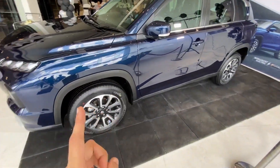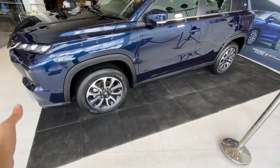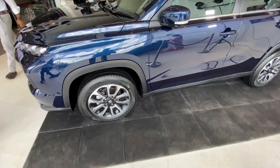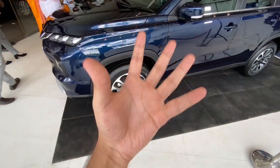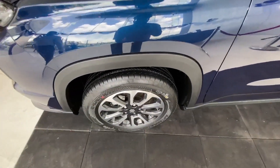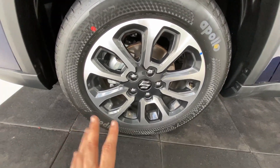On the side, you get very minimal body cladding, which is nice because the car doesn't look overly bulky. The benefit of small wheel cladding is that your tires look very prominent and your alloys stand out more. That is one very good point about the minimal wheel cladding.